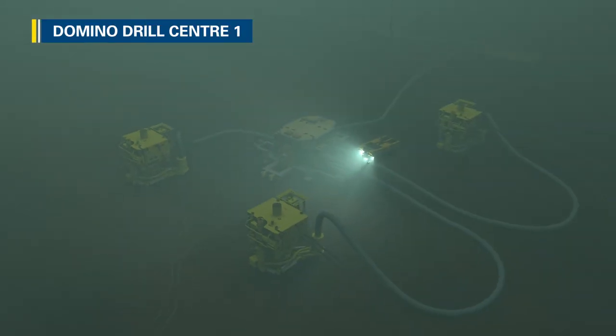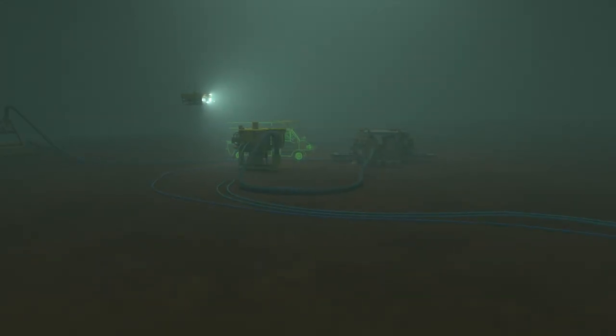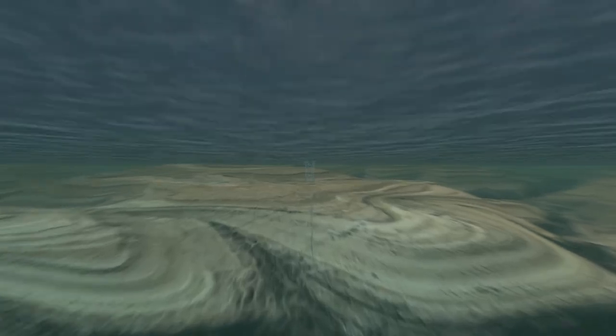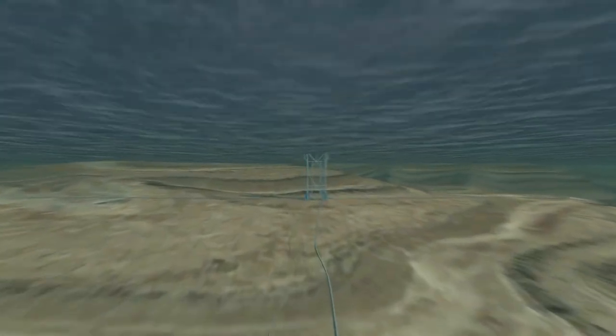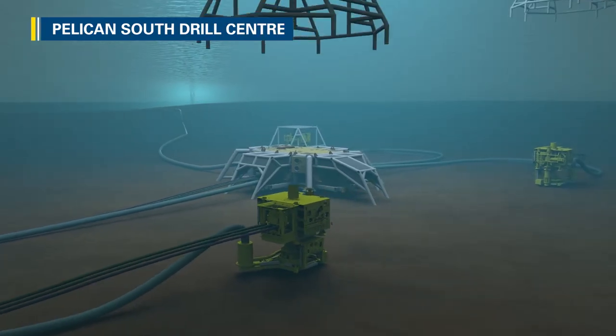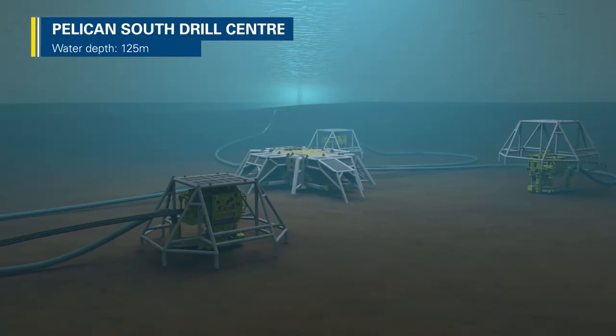Over the Domino Reservoir, there are two drill centres. Each wellhead is about the size of a small van. Both drill centres are connected to an offshore gas platform. The Pelican South Reservoir has one drill centre, which is closer to the platform.